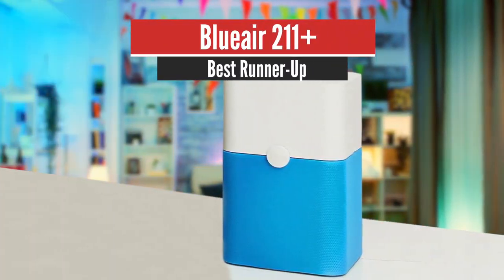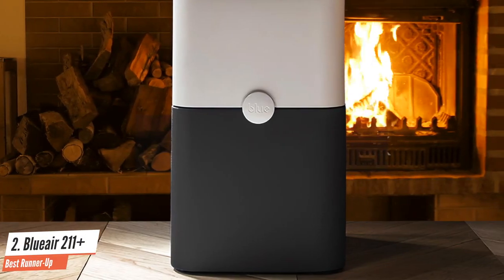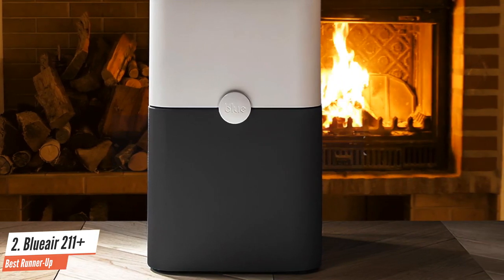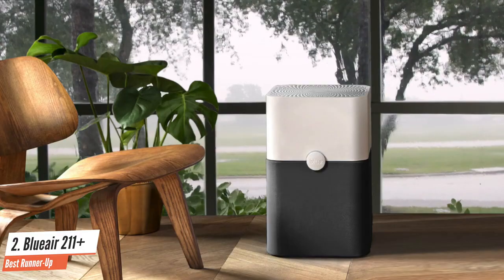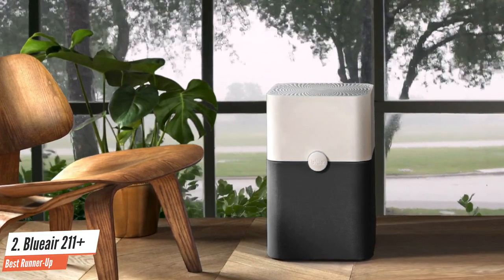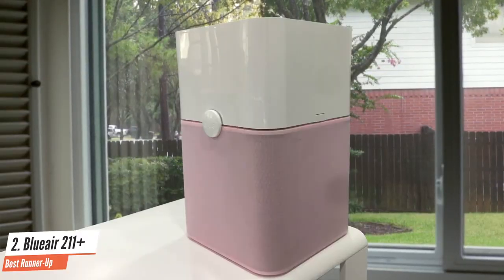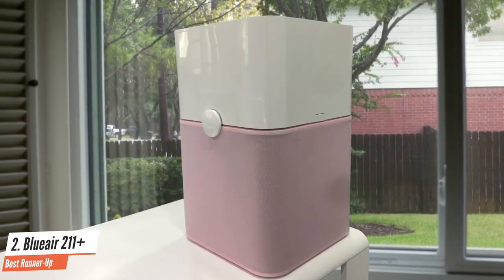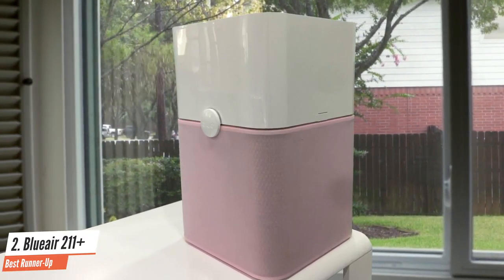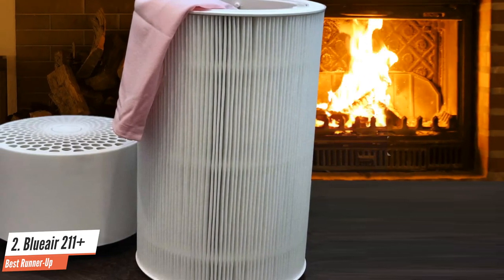Number 2: BlueAir Blue Pure 211 Plus – Best Runner-Up. The Blue Pure 211 Plus by BlueAir markets itself as a good-looking, well-designed air purifier that removes common airborne pollutants including allergens, odors, smoke, mold spores, and dust mites. One of its big selling points is the ability to accommodate open floor plans, high ceilings, and other large spaces, while still being energy efficient. In a house with old high-pile carpets that gather dust no matter how often they're vacuumed, I found the Blue Pure 211 Plus to be an effective solution. For odors, it was also great.